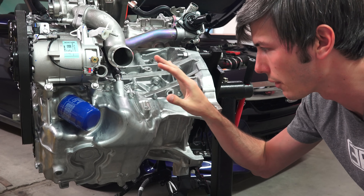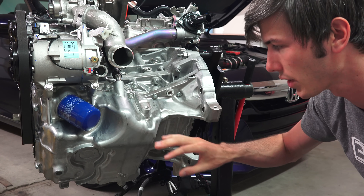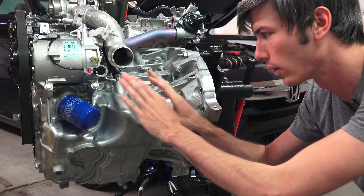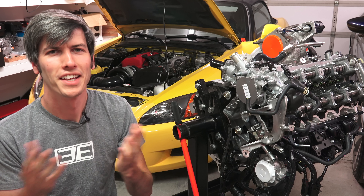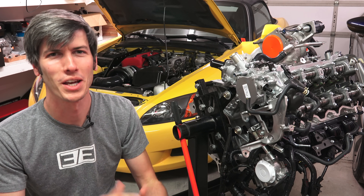One final major differentiator between the Accord and the Type R engine is that the Accord engine actually has balance shafts incorporated within the oil pan, which helps to remove second order vibrations. Whereas in the Type R, they don't have balance shafts - they accept that additional vibration for a little bit more horsepower. If you have any questions or comments, feel free to leave those below. Thanks for watching.